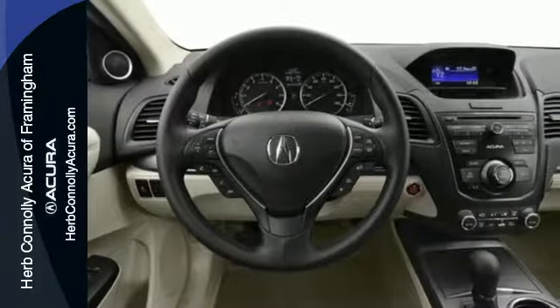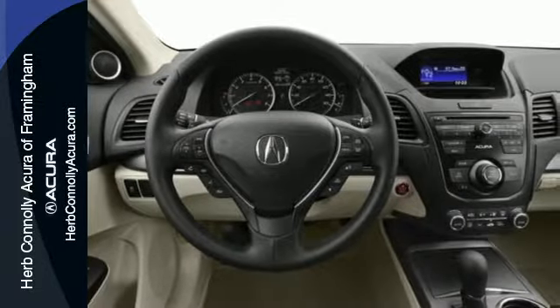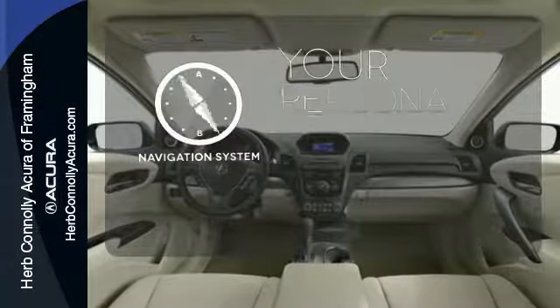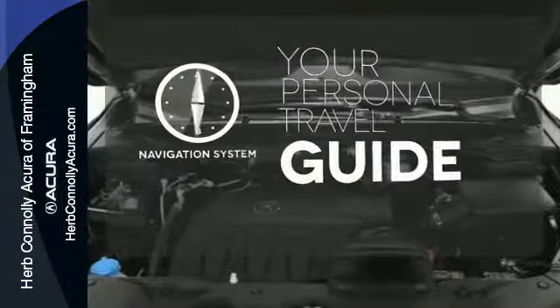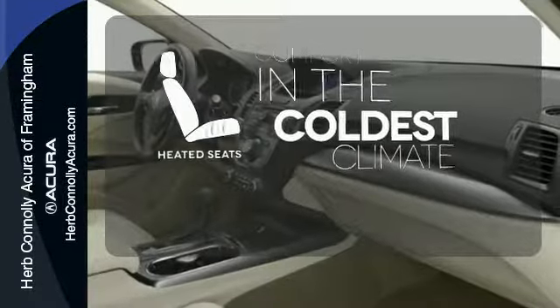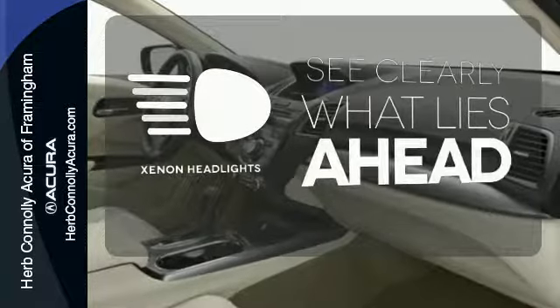Plus, with amenities like Bluetooth hands-free link, a multi-view rear camera, and a power moonroof, you can't go wrong. It comes with a navigation system to easily guide you to your destination. The heated seats keep you comfortable no matter how cold it is. What lies ahead is much clearer with Xenon headlights.